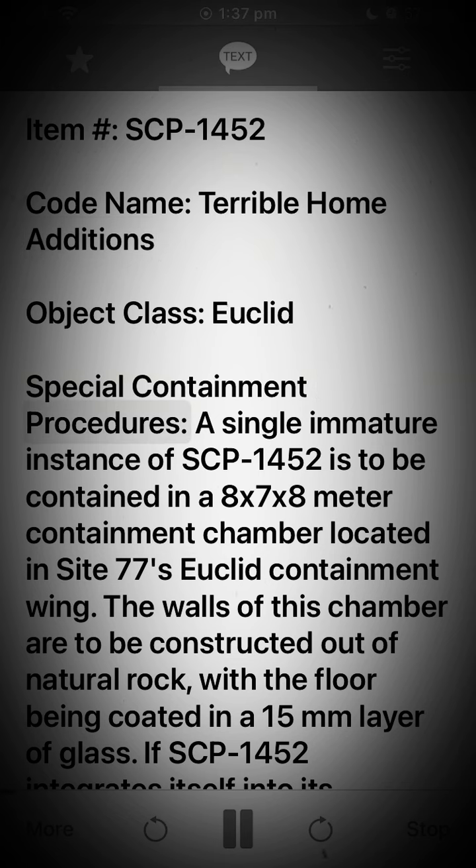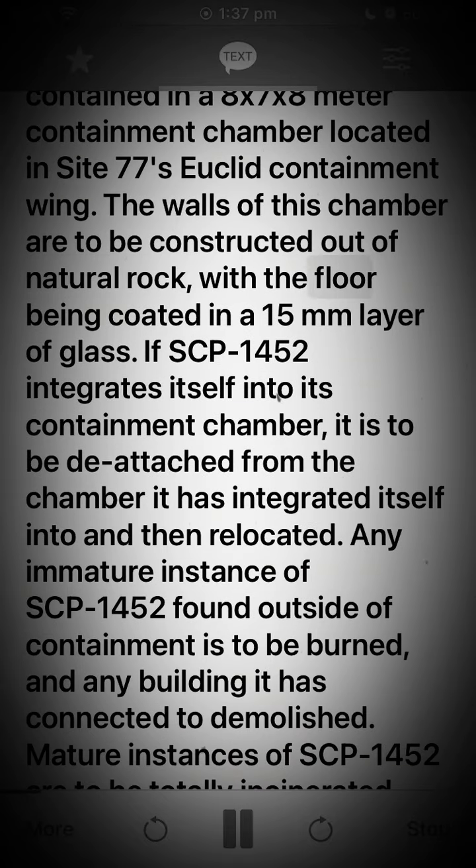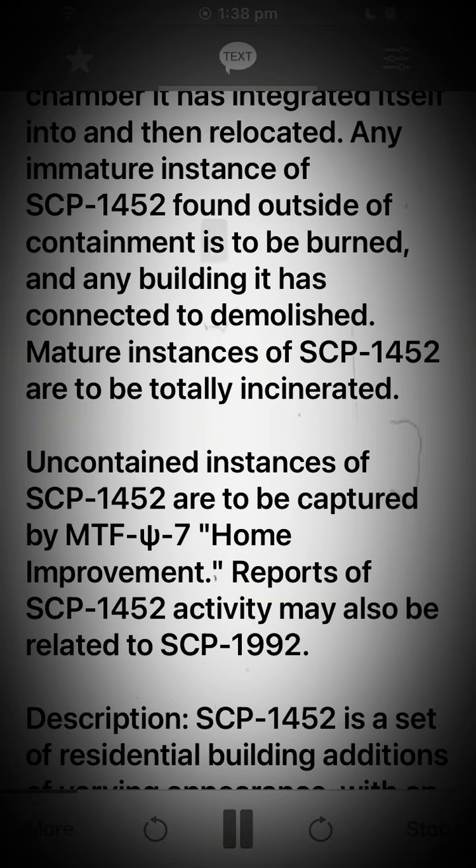Special Containment Procedures: A single immature instance of SCP-1452 is to be contained in an 8x7x8 meter containment chamber located in Site-77's Euclid containment wing. The walls of this chamber are to be constructed out of natural rock, with the floor being coated in a 15mm layer of glass. If SCP-1452 integrates itself into its containment chamber, it is to be detached and then relocated. Any immature instance found outside of containment is to be burned, and any building it has connected to demolished.